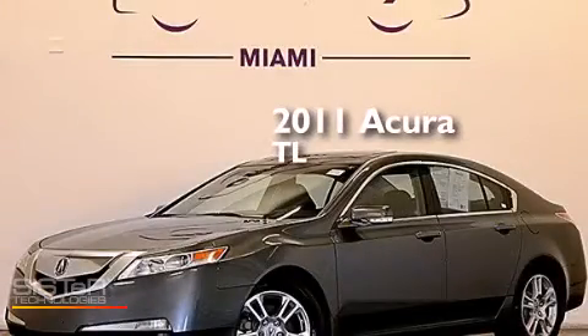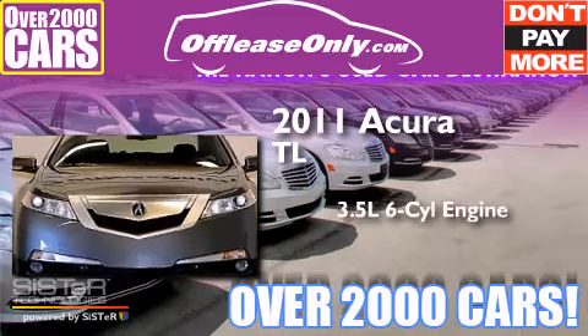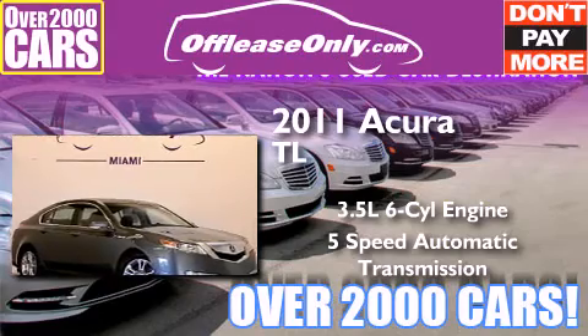This is a 2011 Acura TL. It has a 3.5-liter six-cylinder engine and a five-speed automatic transmission. Plus, having just come off lease, this Acura is in like-new condition.